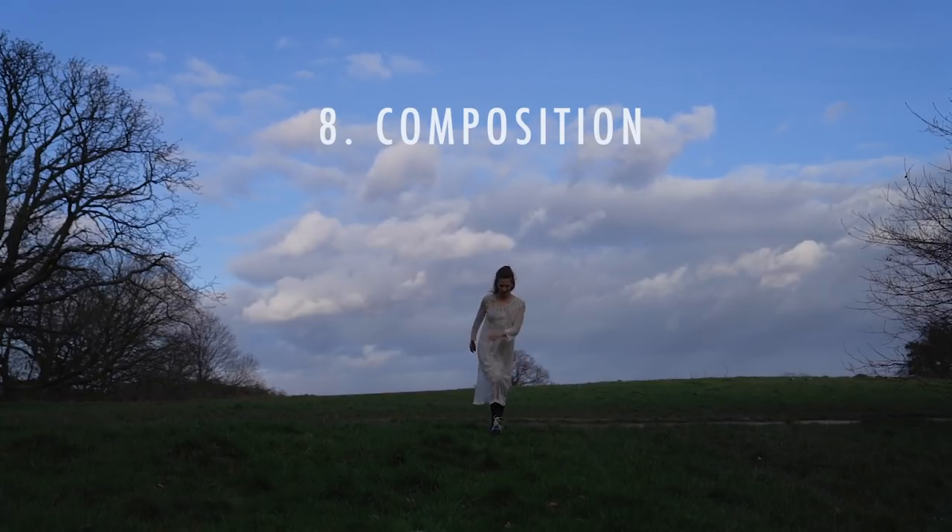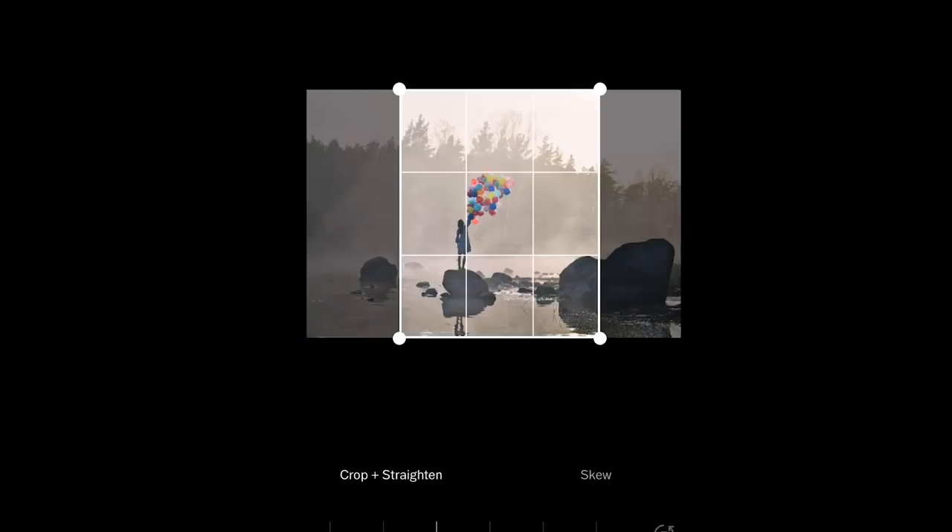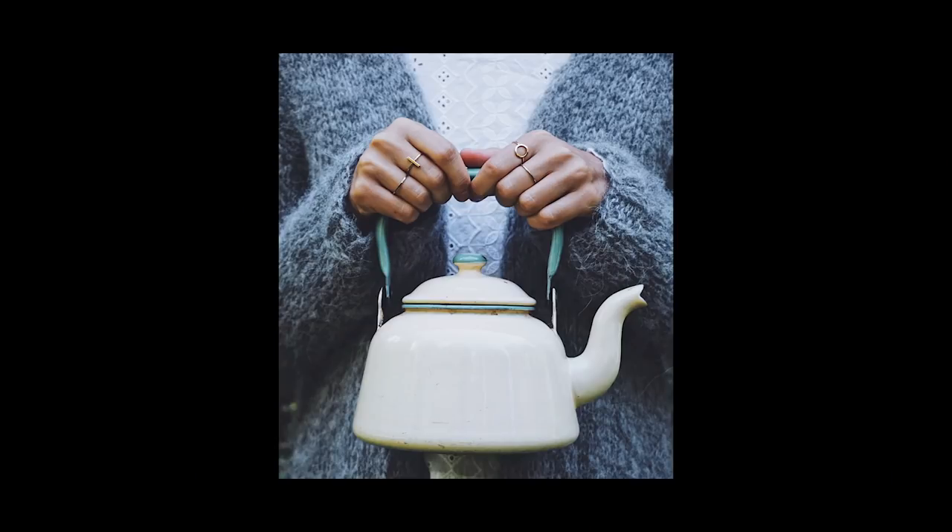Tip number eight is to be mindful about your composition. Composition basically means how the different elements of the photo are in relation to each other, and it's so important to be intentional with this because it can really make or break a photo. There is the rule of thirds, which I suggest you check out if you don't know about it already. There's also just trusting your own instinct and intuition to make the balance feel right. I really like symmetry — that Andersonian vibe of having everything very centered. It's about finding your own style, and it can have a huge impact on how striking the photo is.